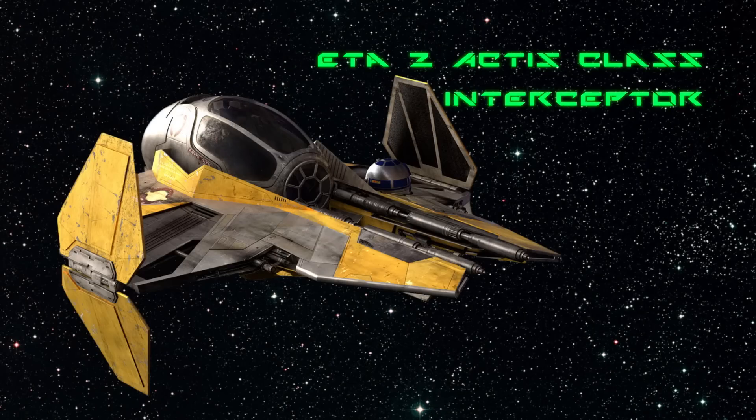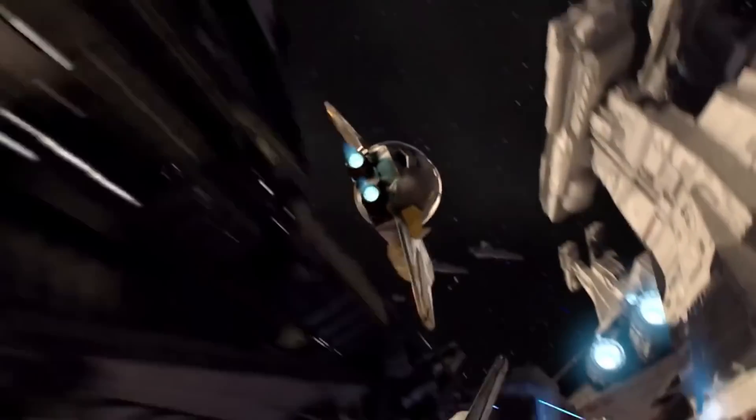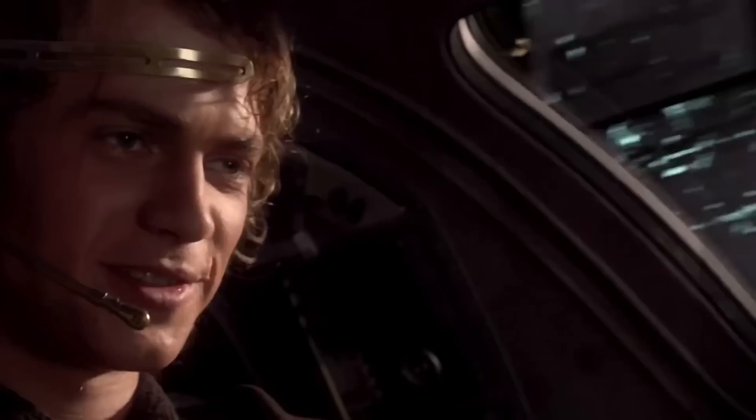The Venator class carrier also carried ETA-II Actis class interceptors. These were sometimes known as Jedi fighters due to their extensive use by the Jedi leading squadrons in battle. The small fighters were armed with laser cannons and ion cannons to disrupt the electrical systems of their targets. Anakin flew one at the Battle of Coruscant.